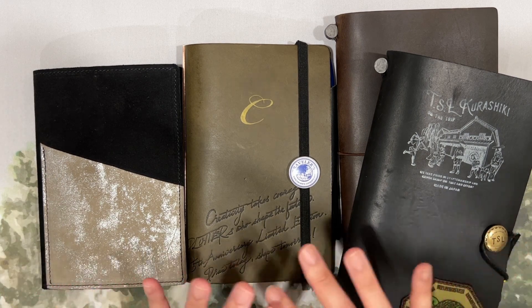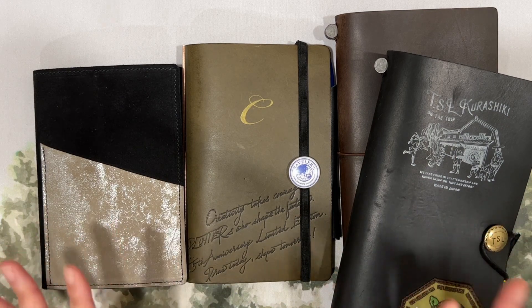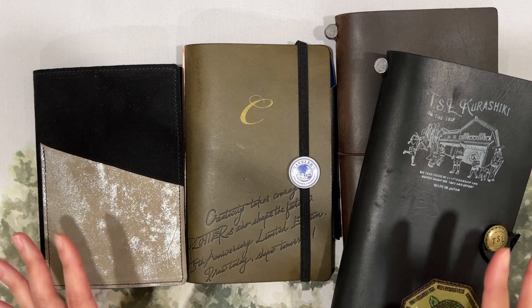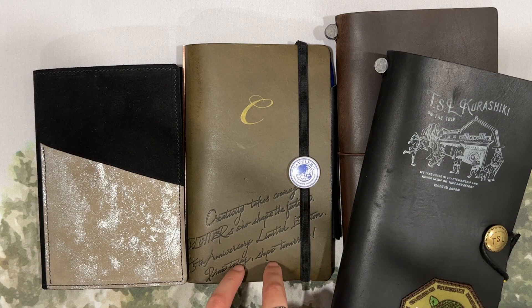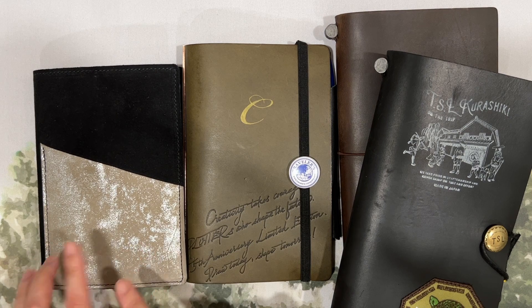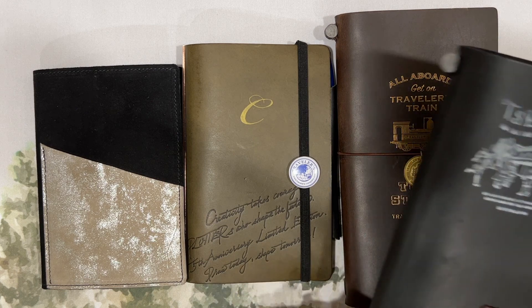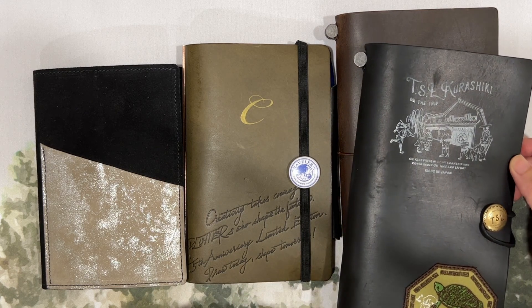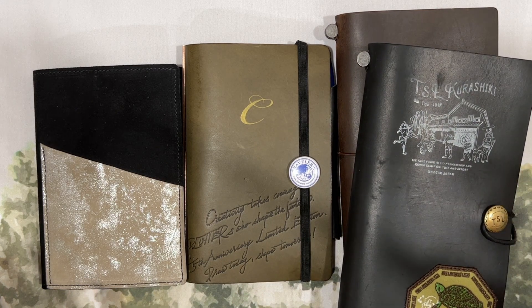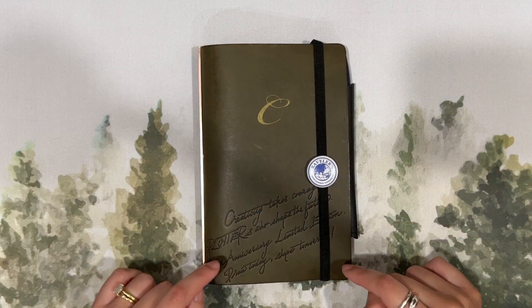I have my 2023 planners and journals all out here that are in regular rotation: my Plotter for personal planning, the A6 Hobonichi Techo for my health journal, and my two Traveler's Notebooks — one for ephemera journaling and one for memory keeping. Let's go ahead and talk through these one by one. First up is my Plotter in the Bible size.